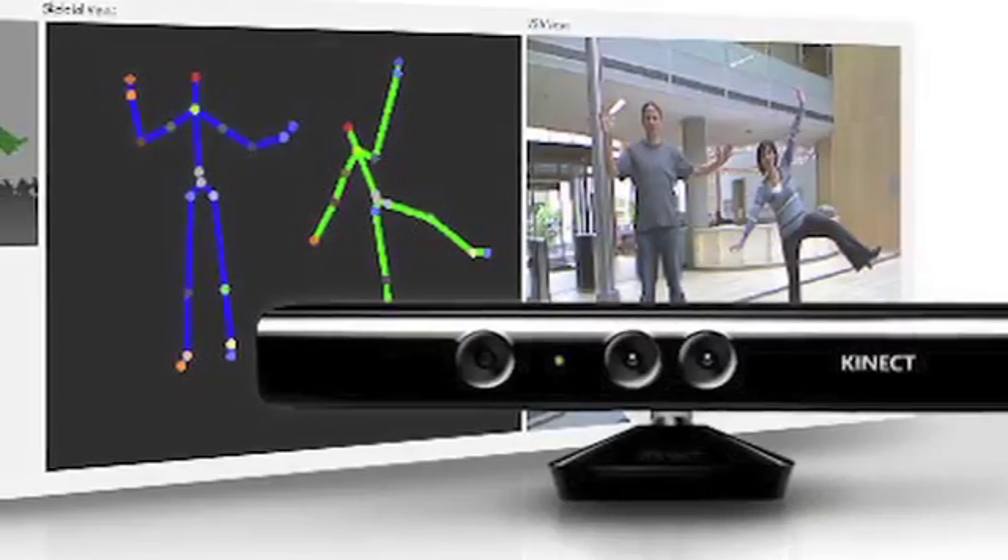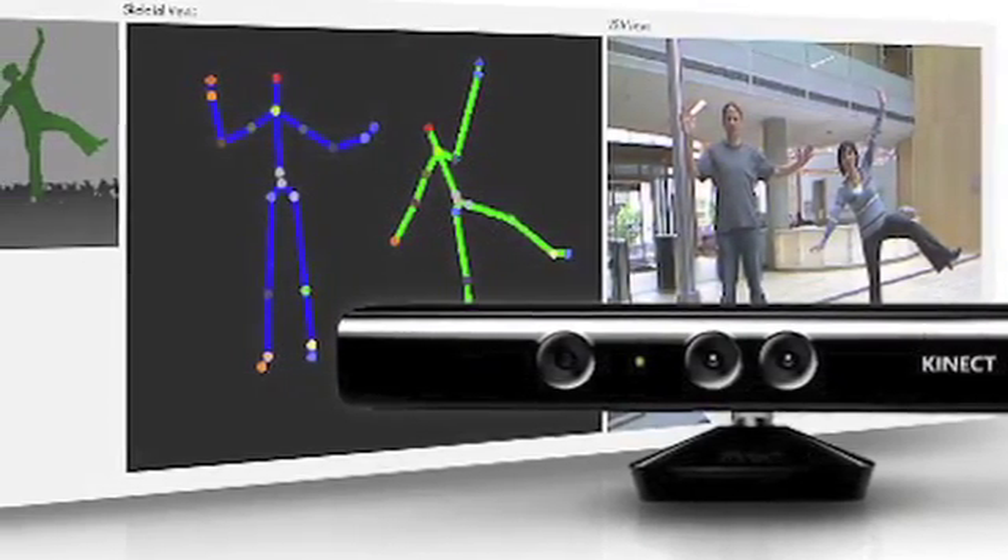3D gesture control technology has been a big emerging trend here at CES 2012. We've already seen it in Microsoft's Kinect, and Samsung announced it would also have gesture control in its upcoming smart TV platform. We decided to take a look at a few smaller companies and see where gesture control technology is headed in the future.